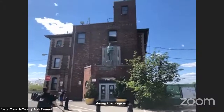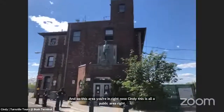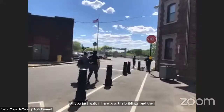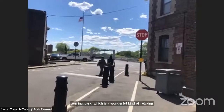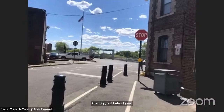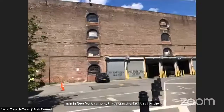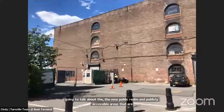This area is all a public area. If you enter at 43rd and 1st, you walk in past this building, and just to the left is the entrance to Bush Terminal Park — a wonderful, relaxing place. A lot of people have spent time here, especially during the pandemic. Behind Cindy, we'll walk through the construction site in a minute. We'll discuss not only the Made in New York campus creating facilities for the fashion industry and manufacturing, but also the new publicly accessible areas opening up on the north side of the campus.